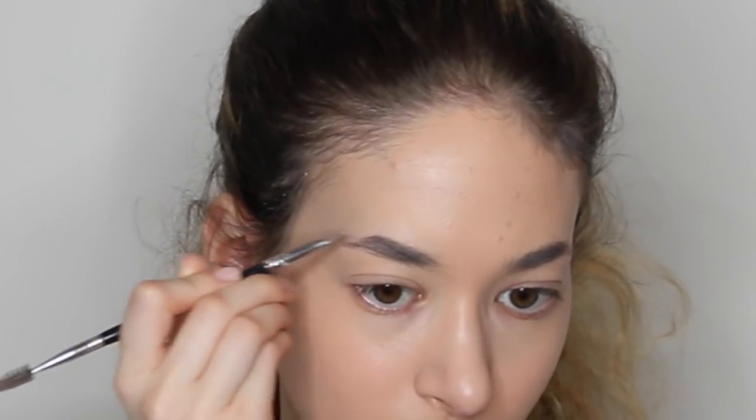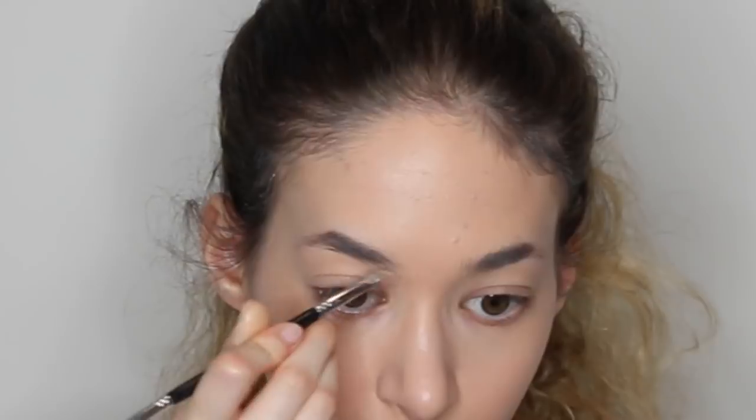And then I'm going to be doing my brows, and you guys know how I usually do my brows so I don't have to explain all that. And I'm going to be filling it in and doing all that business.